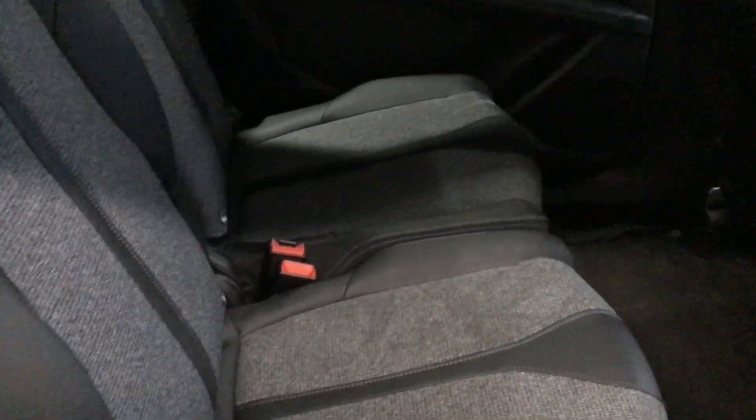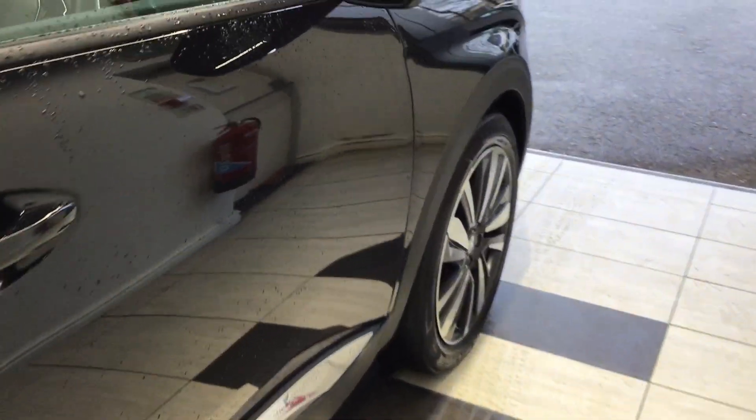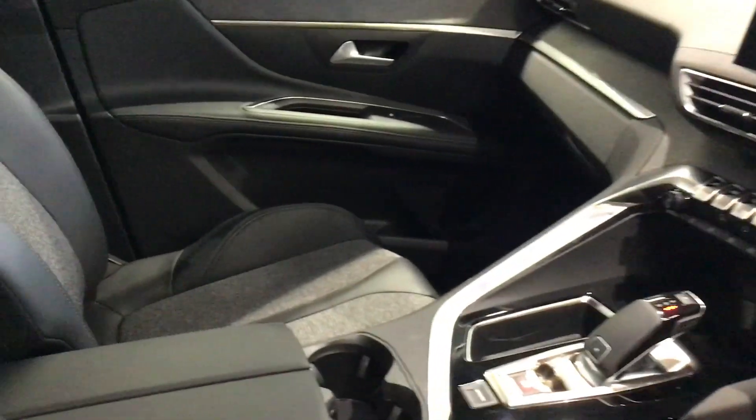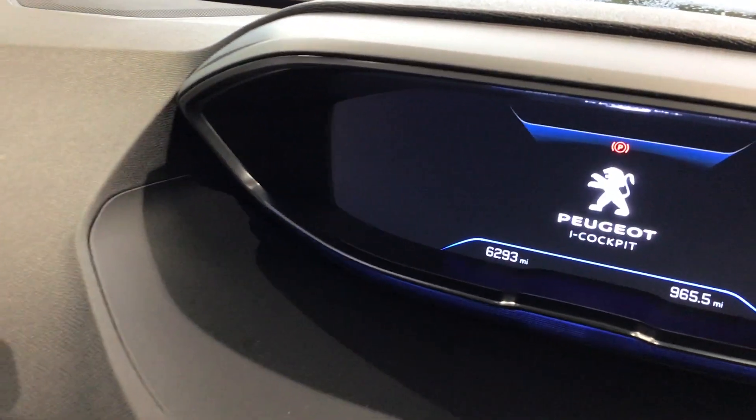Rear seats — individual seats. The only vehicle with three ISOFIX points across the rear. Into the cockpit — 6,293 miles, not sure if you're going to pick that up on the camera.